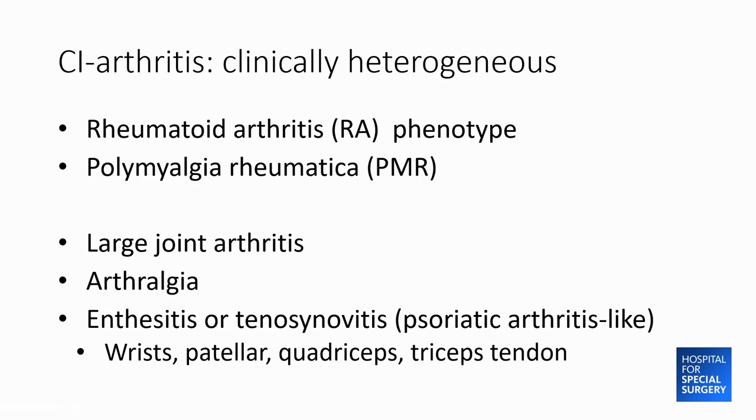Checkpoint inhibitor arthritis can look like RA, but it's a clinically heterogeneous syndrome. It can present as polymyalgia rheumatica with achiness in the shoulder and hip girdle, as a large joint arthritis involving just the knees and ankles, as simple arthralgia, or as enthesitis and tenosynovitis where just the tendon sheath is swollen or there's inflammation at a tendon insertion like the triceps tendon. This last presentation is reminiscent of spondyloarthropathies like psoriatic arthritis, but is seen in a minority.